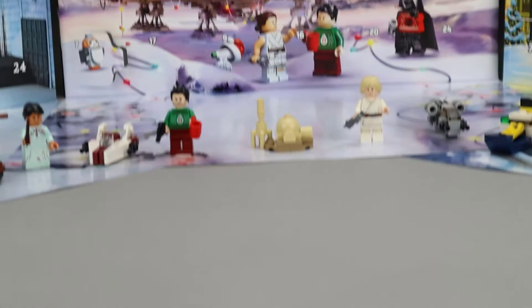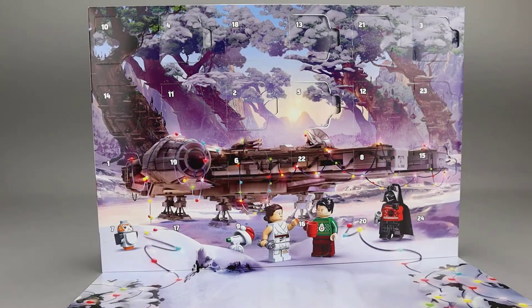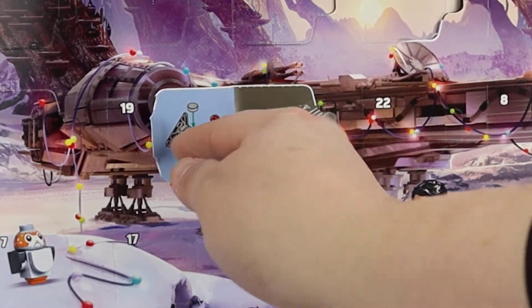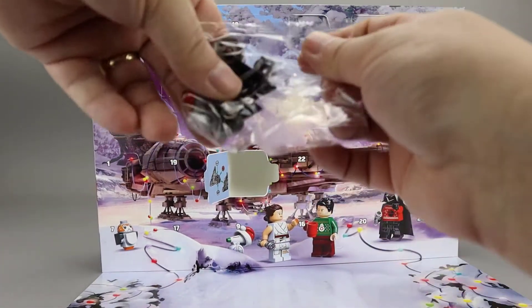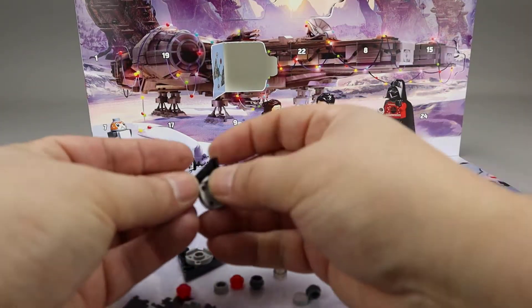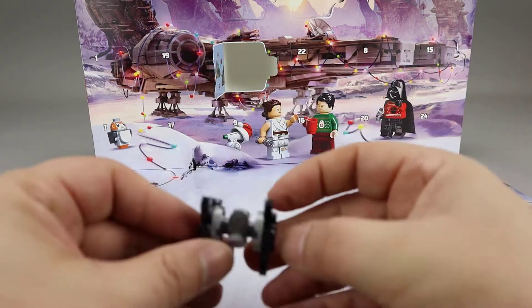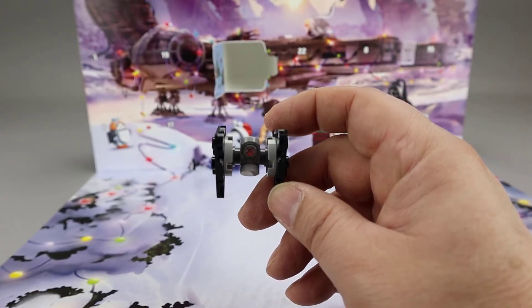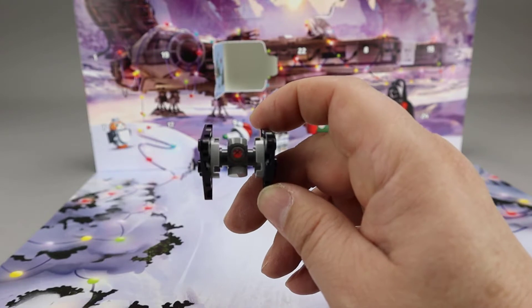Let's go ahead and get into the Day 6 builds now. Starting off Day 6 with Star Wars, it looks like a Tie Dagger. Here is the completed Tie Dagger. I like how they used the trans pieces in both the back and the front — you can see a little bit of that red shining through to the front of the Tie Dagger.